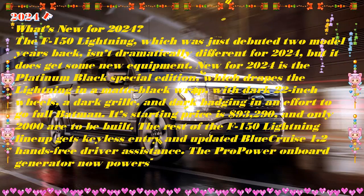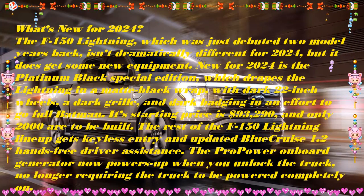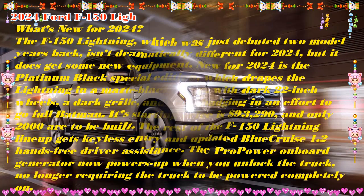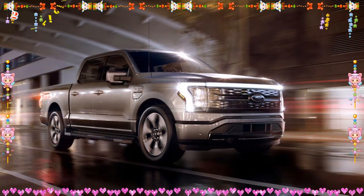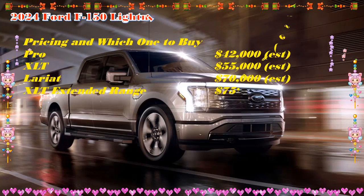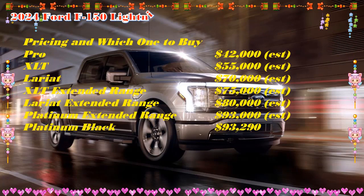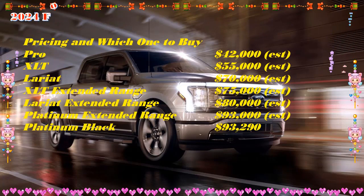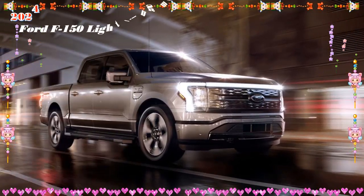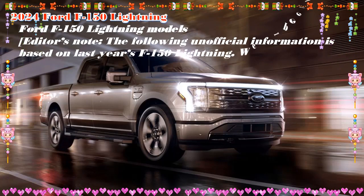This iteration of the Lightning enters its third model year in 2024. We expect the two battery options to carry over. In 2023, the standard pack had an EPA-estimated range of 240 miles and the optional unit was good for an estimated 320 miles. We've gone an impressive 345 miles with the larger battery in our real-world testing.